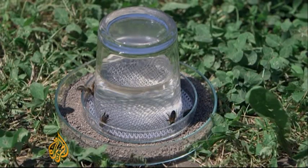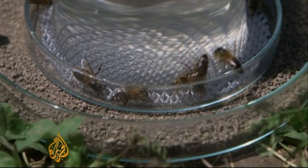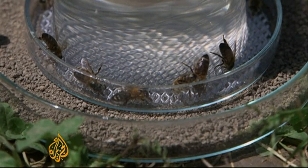The researchers say the trained bees gather in much greater numbers at the pots containing a sugar and TNT mix. They plan to increase the number of bees and test the method with buried TNT,